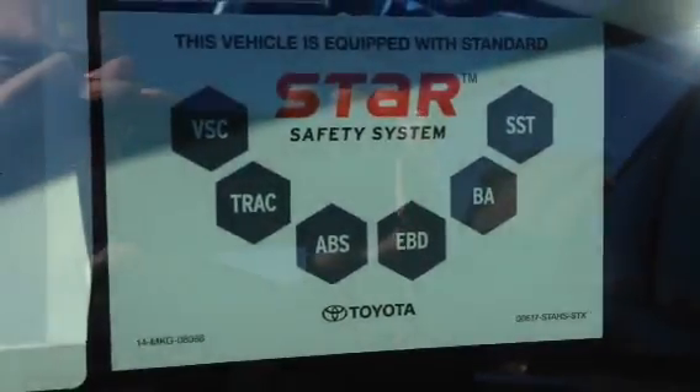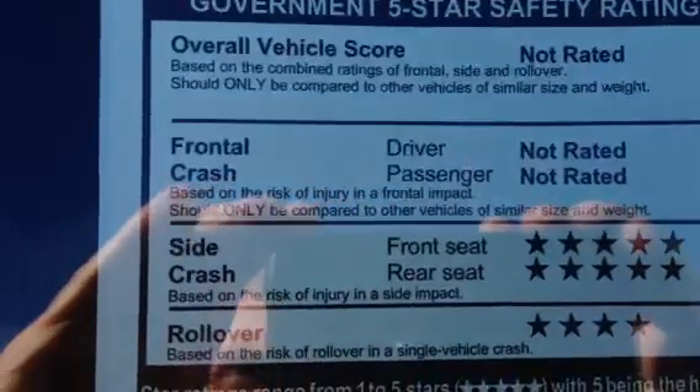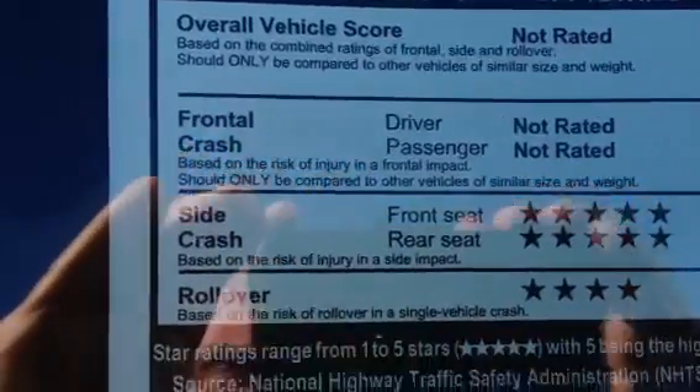They redesigned the truck last year and gave it some bold looks. It comes with the star safety system. It has the Sirius XM radio. On a 2015, the government crash rating has not been established yet.